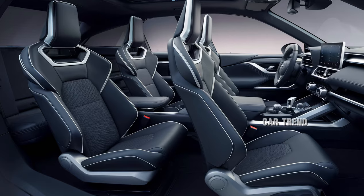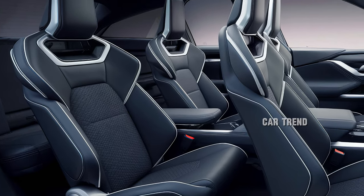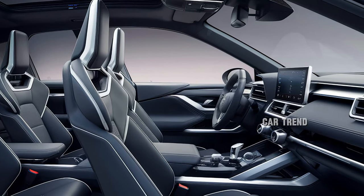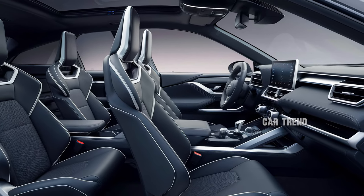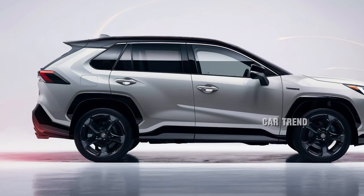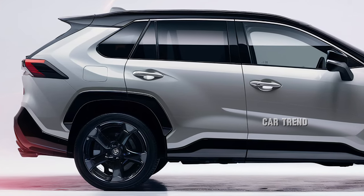Toyota has also prioritized safety in the 2025 RAV4. Every model comes equipped with Toyota Safety Sense 3.0, the latest suite of advanced driver assistance systems. This includes adaptive cruise control, lane departure warning with steering assist, and a pre-collision system with pedestrian detection. New for 2025 is the Proactive Driving Assist, which helps navigate curves and maintain a safe following distance, providing added confidence on long drives.